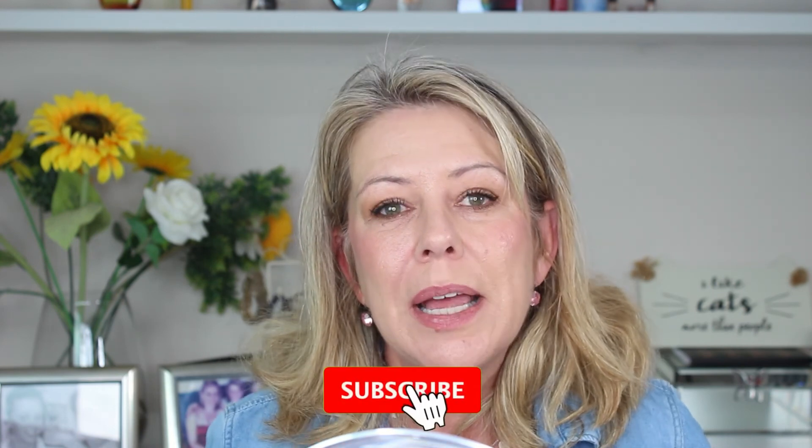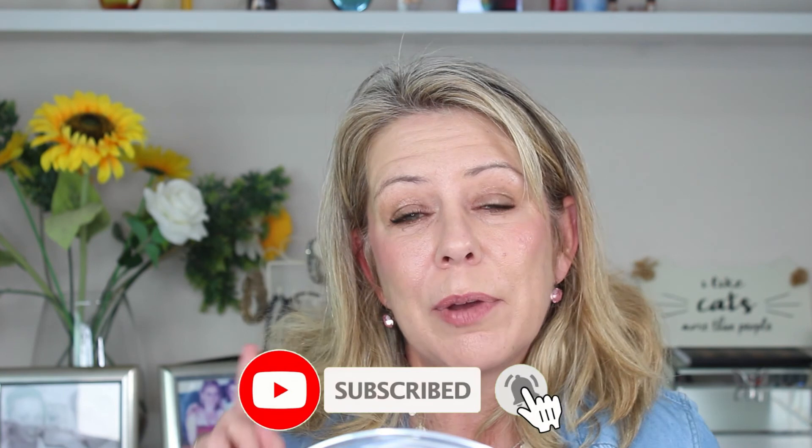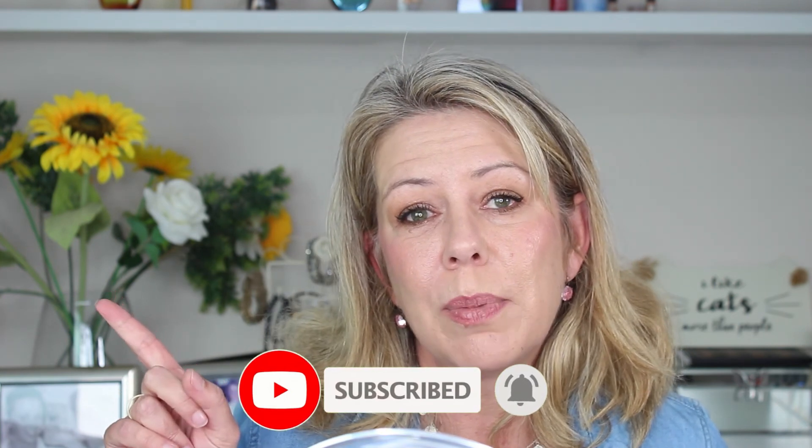Let me know if you've tried this foundation and what your thoughts are — leave me a comment down below. If you enjoyed this video, please give it a thumbs up and don't forget to subscribe. I'm going to leave you with the link to my review of the Catrice Liquid Foundation. I'll see you next time — ciao, ciao!